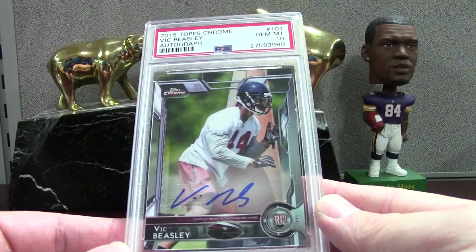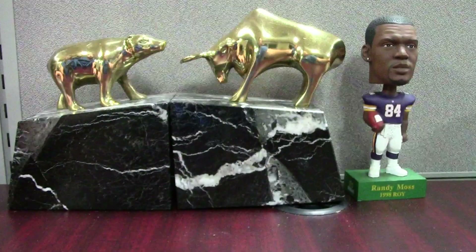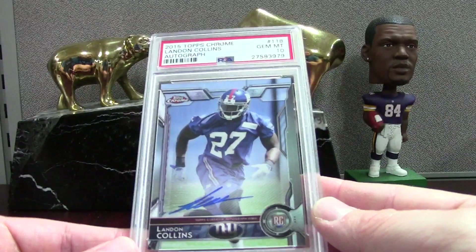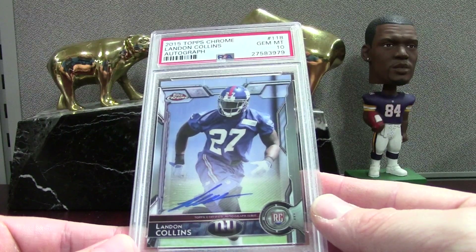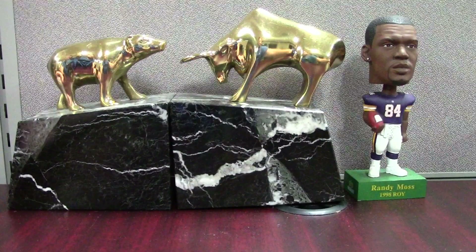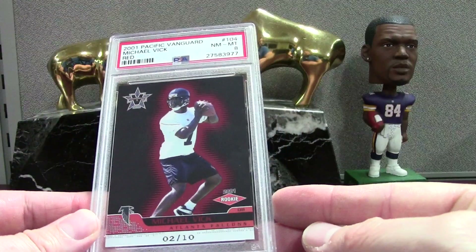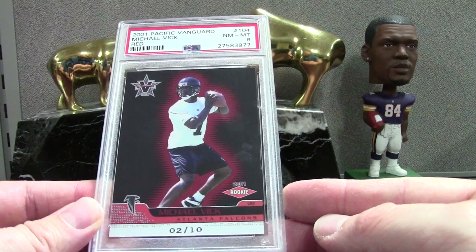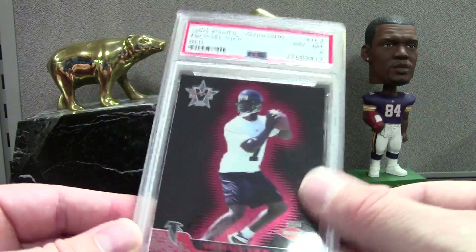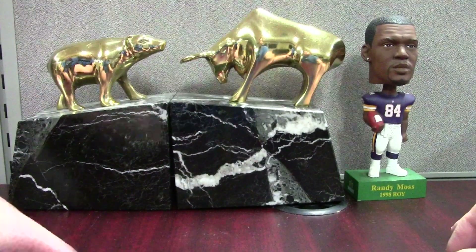Vic Beasley Jr. — this is the base auto, PSA 10, solid for the Falcons, not numbered. We also have a Landon Collins base, not numbered. Here's a really low print run Vic, 2 of 10, the Vanguard Red — it was actually a Beckett Mint 9 and I snapped it, then I saw the surface scratches and was like, oh, that's going to be like an 8 or 7.